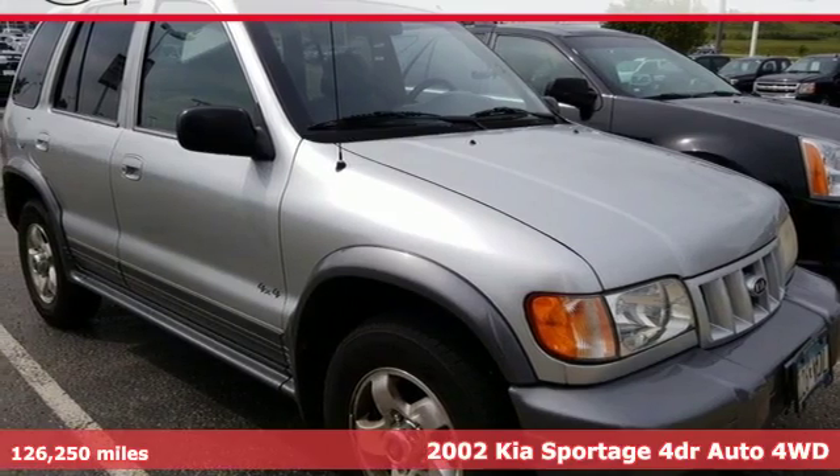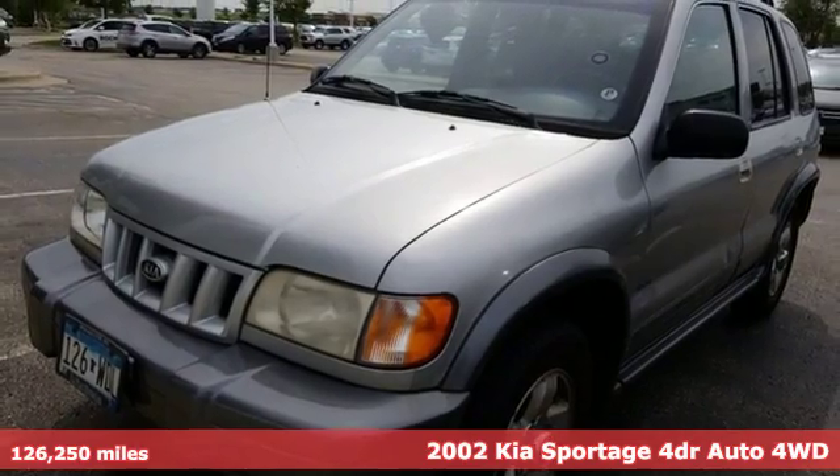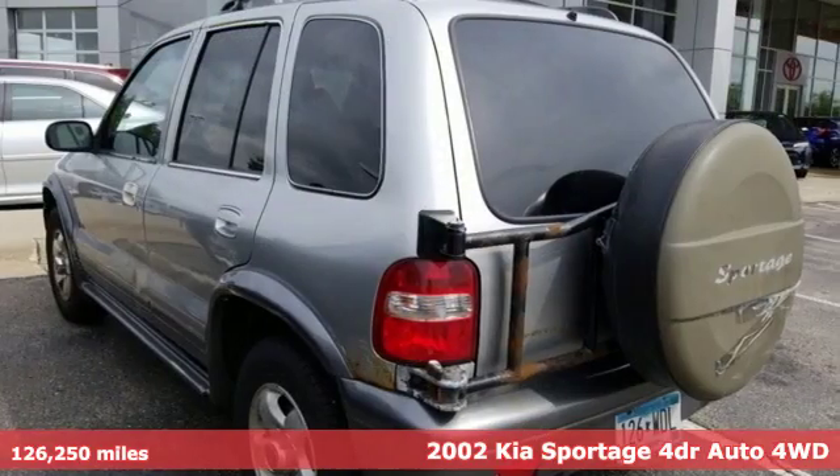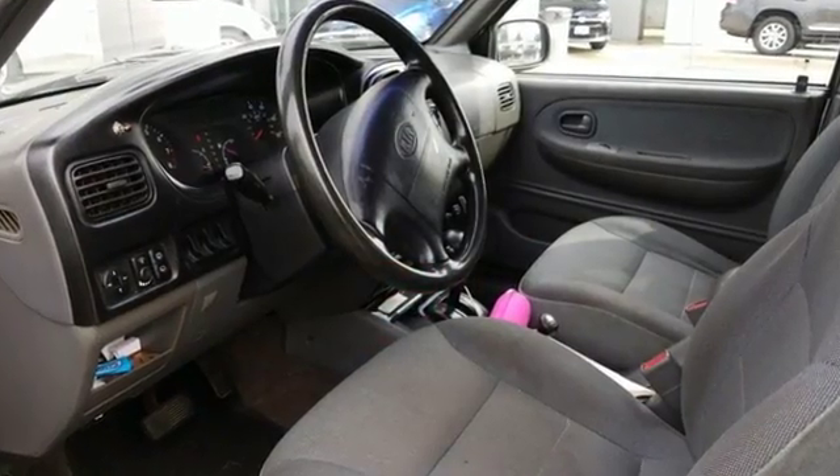It's a 2002 Kia Sportage. This crossover was made to show off. Not only will you enjoy its agile handling, remarkably smooth ride, and exceptional acceleration, but the bold lines and striking features make a statement too.